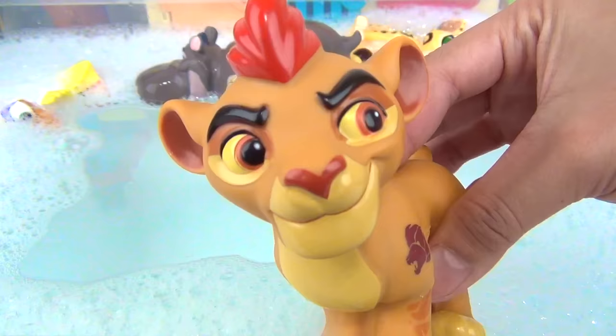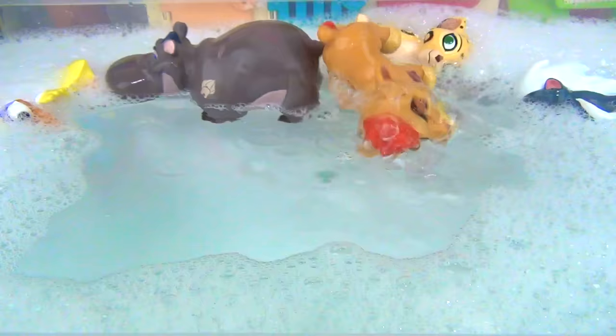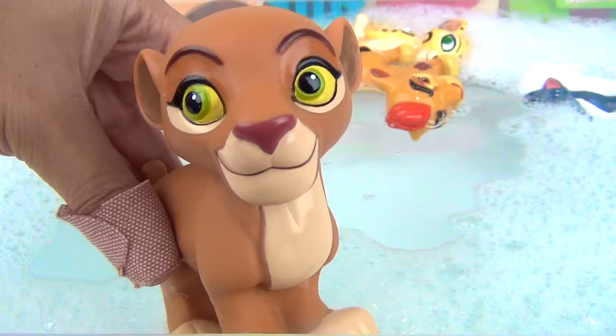Whoa, that's a big splash. My turn. That's right, Kyan, your turn to go in the water. Yay! Hey, I want to join too. Of course, Kiara, you can definitely join them.